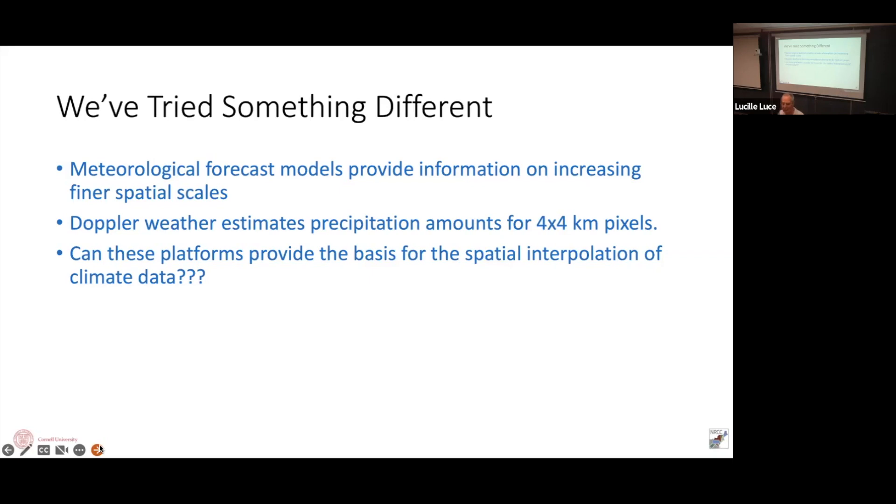For rainfall, we do the same thing but with radar. We can all see on an app how much it rained from radar, but radar isn't 100% accurate — so we use the gauges to keep it honest.